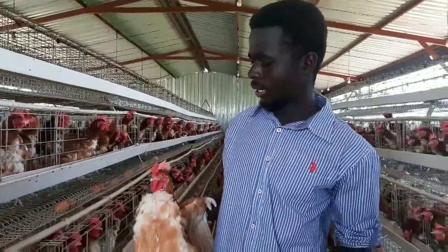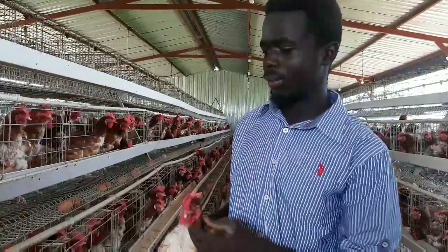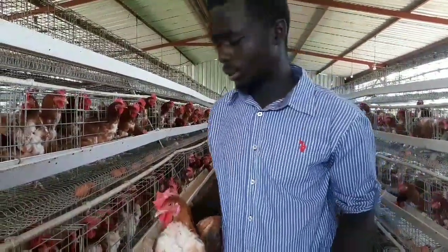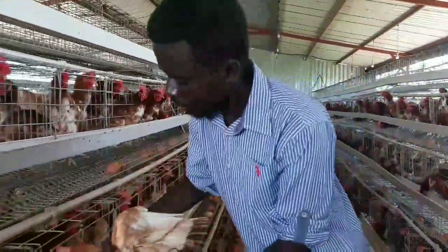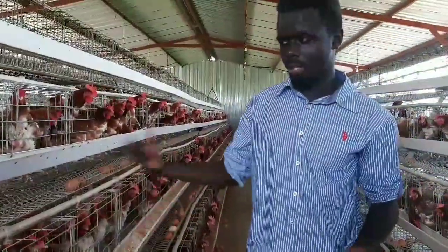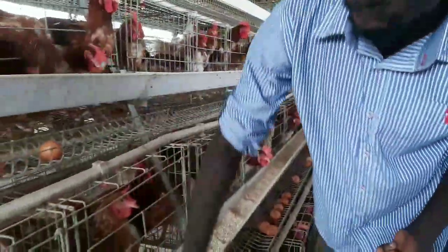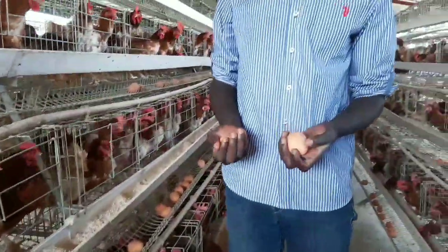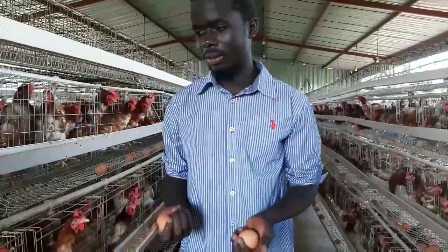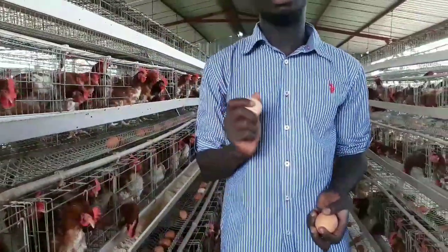I found that most chickens, if not managed properly by the first three weeks, tend to develop a cannibalistic state in which they attack their fellow chickens. I also learned how differently kept chickens produce different sizes of eggs due to nutrient content and even the color — the browner the egg, the healthier the chicken, as a lighter egg color may indicate a weaker shell.